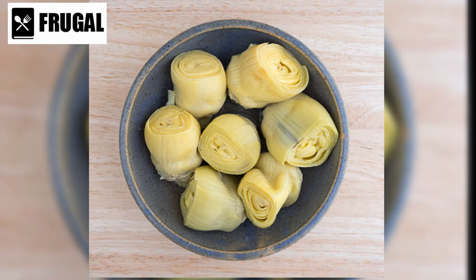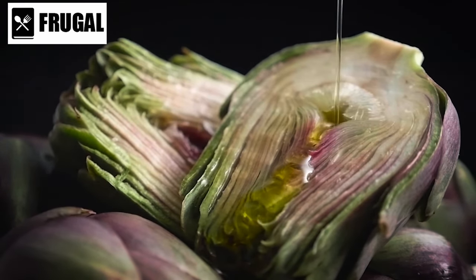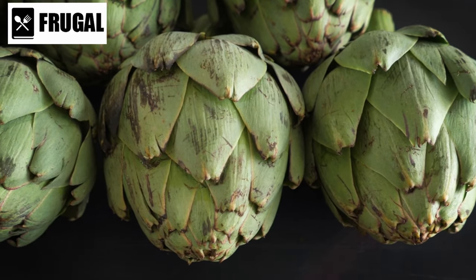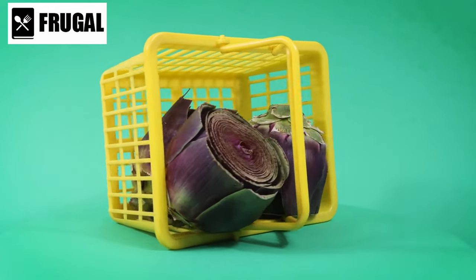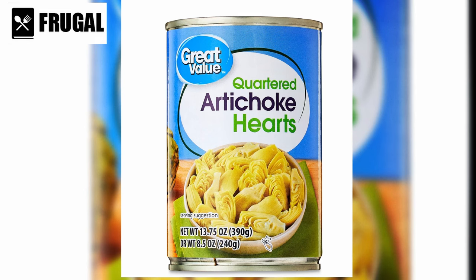When it comes to dips, canned artichoke hearts shine as a star ingredient in classics like spinach and artichoke dip. Their tender texture and subtle flavor blend seamlessly with cream cheese, spinach, and garlic, creating a creamy and indulgent dip. Perhaps the most underrated use is in pasta dishes. Whether tossed with pasta and olive oil or incorporated into a creamy Alfredo sauce, they add a touch of elegance and sophistication. Their mild flavor allows them to complement other ingredients without overpowering them.